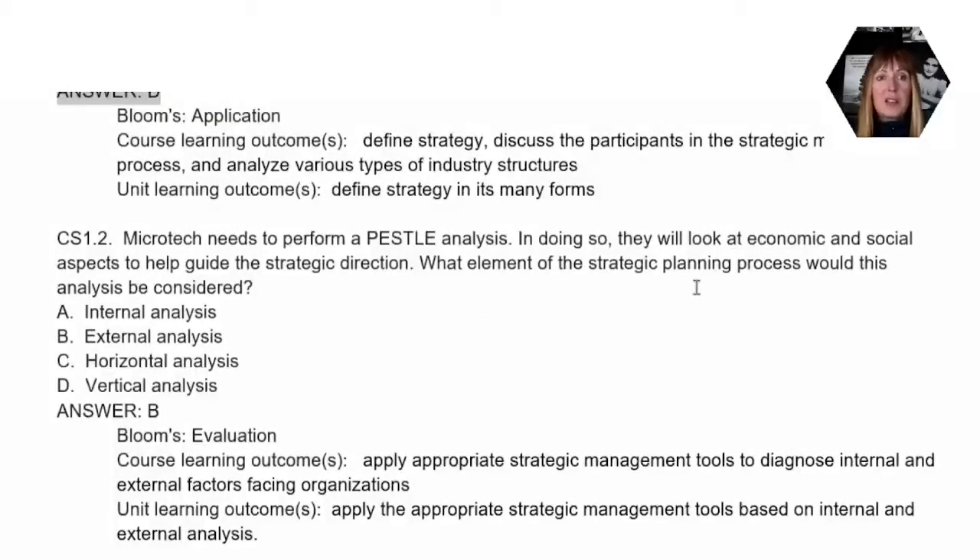Let's look at question two. We know that they have not yet performed a PESTLE analysis, and in doing that they're going to look at economic and social aspects that will help guide their strategic direction. The question asks what element of the strategic planning process this type of analysis would be considered. The correct answer is B, external analysis. An internal analysis would be a SWOT analysis, not PESTLE. PESTLE always looks at external things — things like economic, social, and political factors.